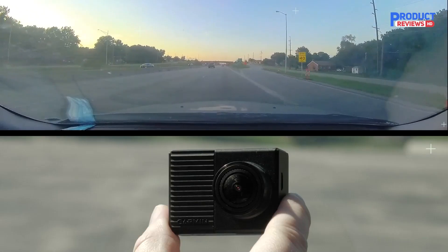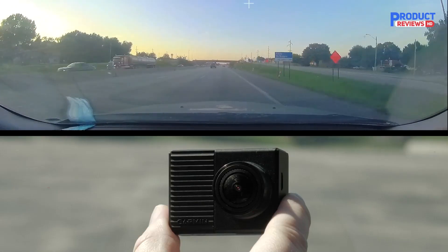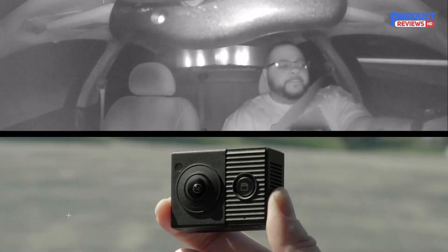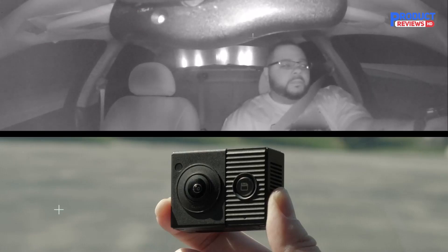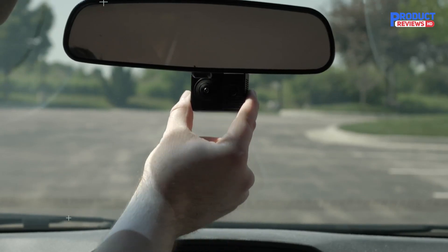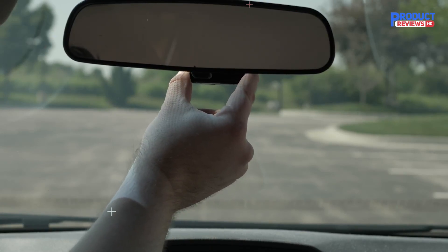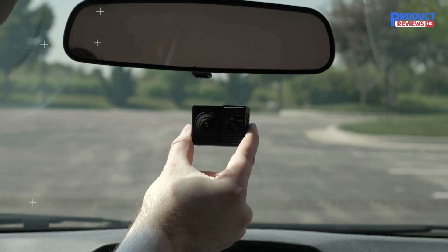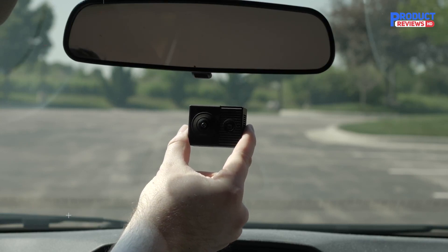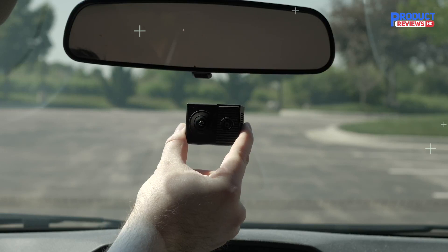It features voice control and built-in GPS to automatically capture where and when events occur, plus built-in Wi-Fi connectivity lets you view and share video on your smartphone using the Garmin Drive app. The Dash Cam Auto Sync feature lets you control and play back synchronized video from up to four dash cameras, with additional dash cams sold separately. A charger with an extra USB port lets drivers power their phone while on the go. Parking mode automatically records motion in front of and inside the vehicle when the car is parked and turned off, though it may require a cable sold separately. The camera comes ready to use out of the box with an included micro SD memory card.